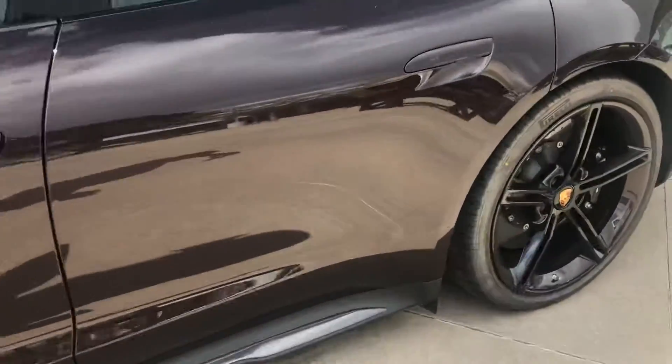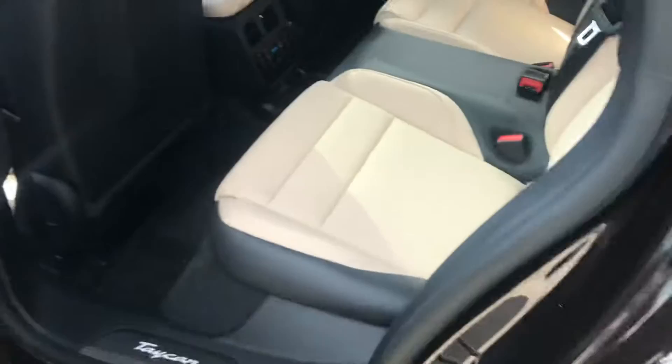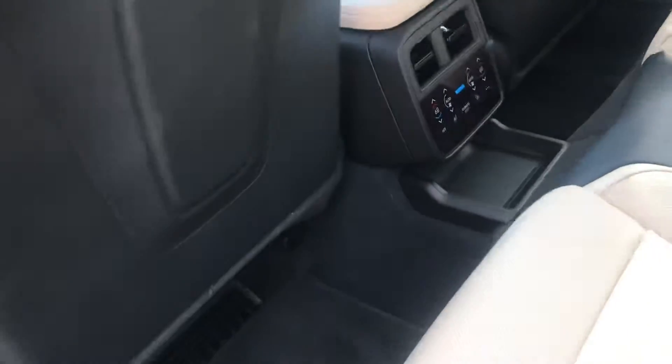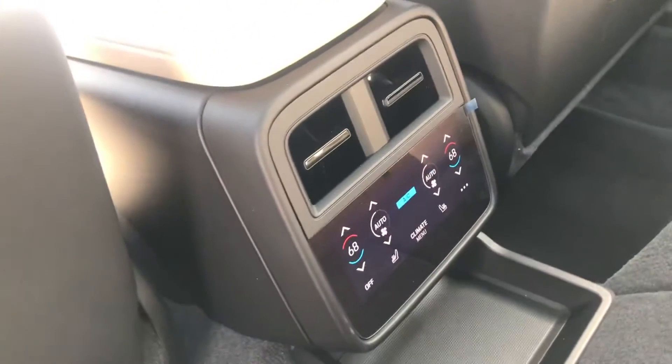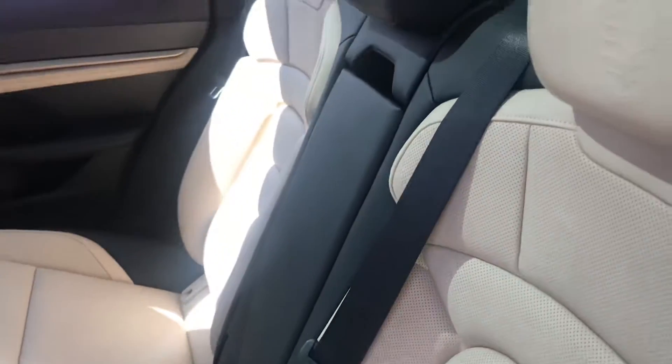Take a look at the back seat area first. This does have four-zone climate control. It also has the plus-one seat back here, so there's seating for three in the back.